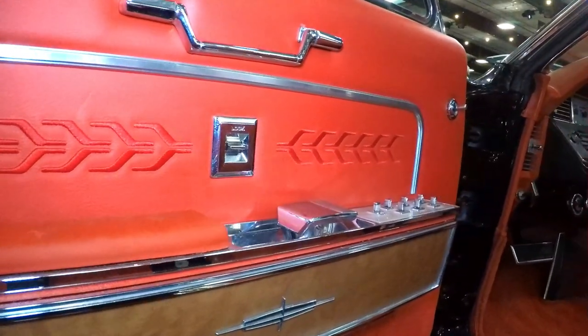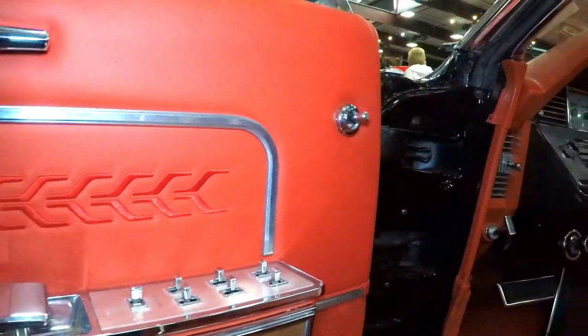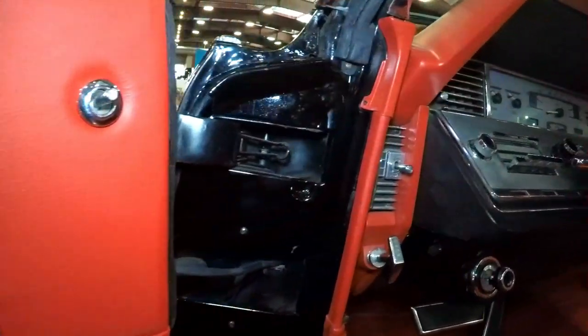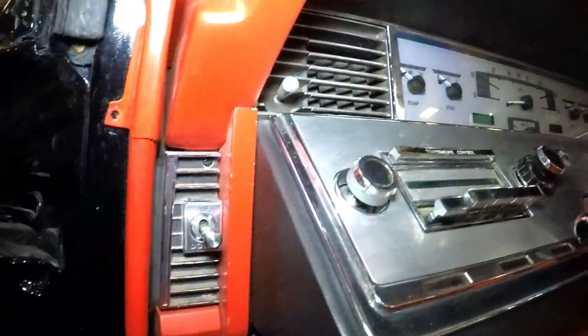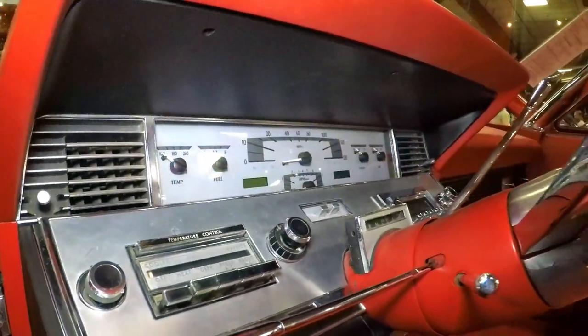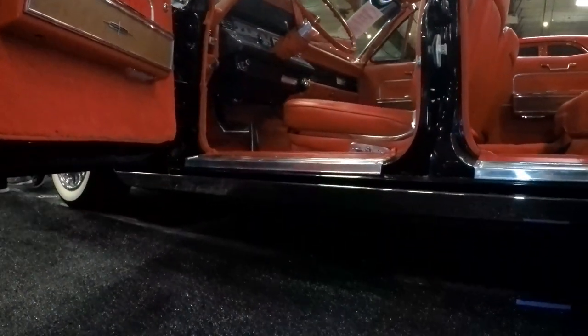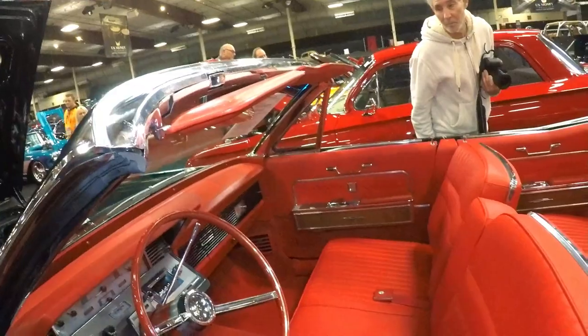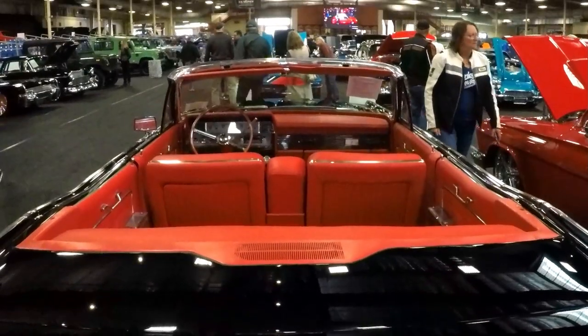Everything else is original on this. The wiring is just a nightmare — there's electronics that work the door drop. When the top is up, the windows drop down a little bit to make a space so you can open the door. If that doesn't drop down, you can't open the back door.